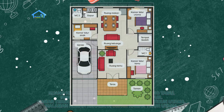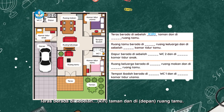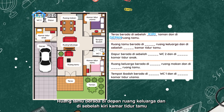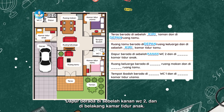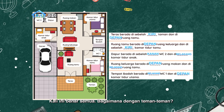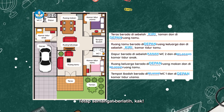Sekarang latihan terakhir ya. Kita sama-sama mengisi titik-titik pada kalimat ini dengan kata kiri, kanan, depan, belakang ya. Teras berada di sebelah kiri taman dan di depan ruang tamu. Ruang tamu berada di depan ruang keluarga, dan di sebelah kiri kamar tidur tamu. Dapur berada di sebelah kanan WC2, dan di belakang kamar tidur anak. Ruang keluarga berada di depan ruang makan, dan di belakang ruang tamu. Tempat ibadah berada di belakang WC1, dan di depan kamar tidur utama. Wah, kali ini benar semua. Bagaimana dengan teman-teman? Kalau masih ada salah satu, dua, atau lebih, gak usah berkecil hati ya. Yang penting tetap semangat berlatih kak.